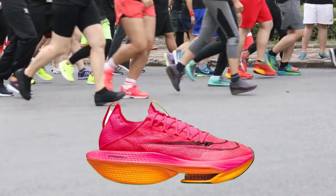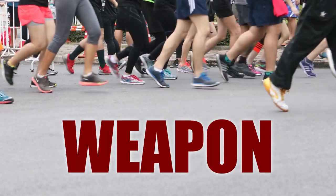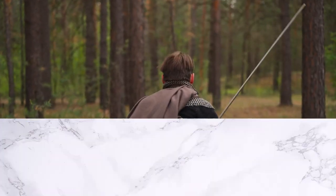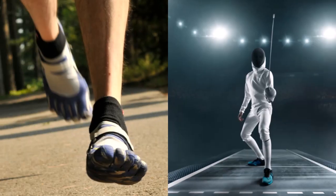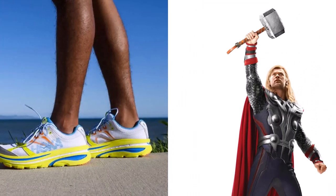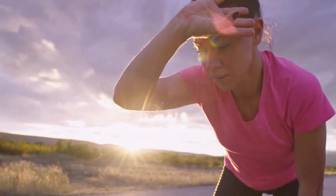You should be selecting your race day running shoe just as carefully as you would select the right weapon before charging into battle. But what option do you go with? The lightweight economical option or the robust durable option? Make the wrong decision and the outcome could be dire.